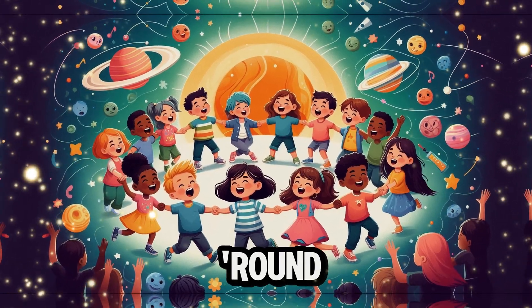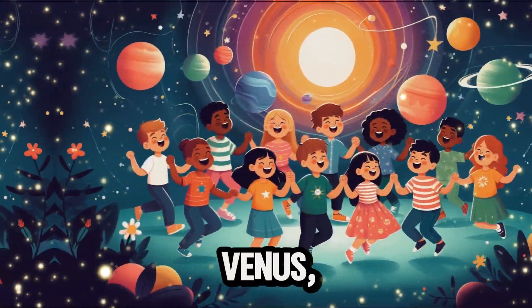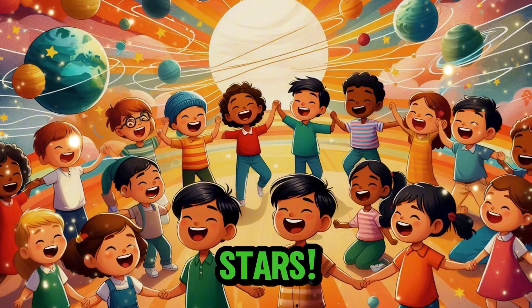Planets, planets, spinning round. In the solar system, they can be found. Mercury, Venus, Earth, and Mars. Jupiter's day, and Saturn has stars.